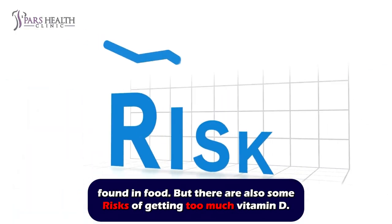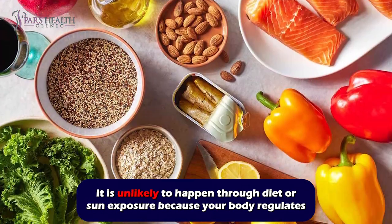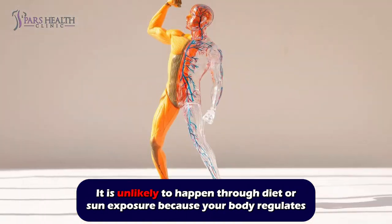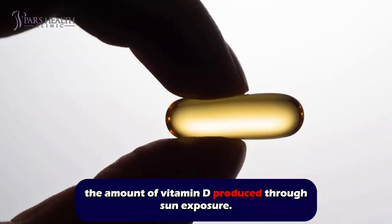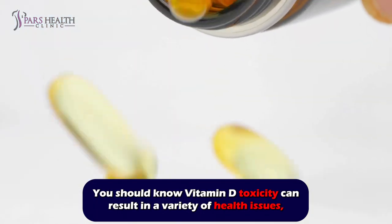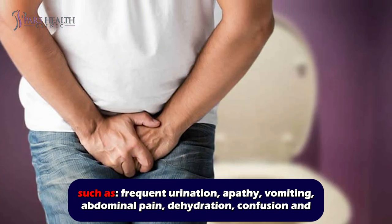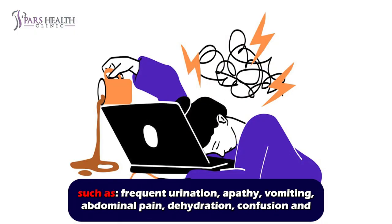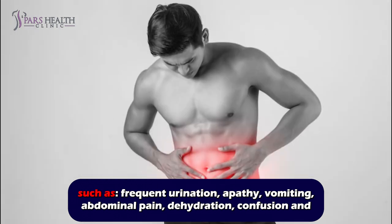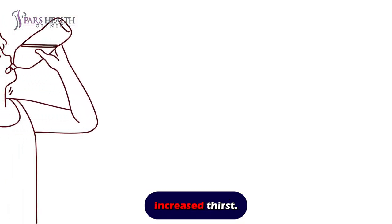There are also some risks of getting too much vitamin D. It is unlikely to happen through diet or sun exposure because your body regulates the amount of vitamin D produced through sun exposure. However, vitamin D toxicity can result in a variety of health issues such as frequent urination, apathy, vomiting, abdominal pain, dehydration, confusion, and increased thirst.